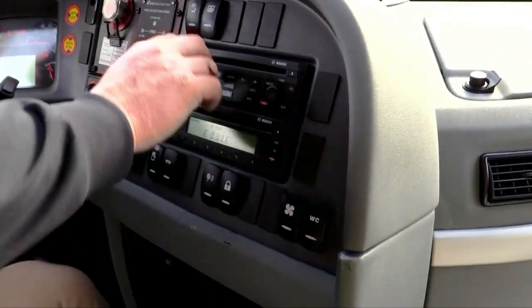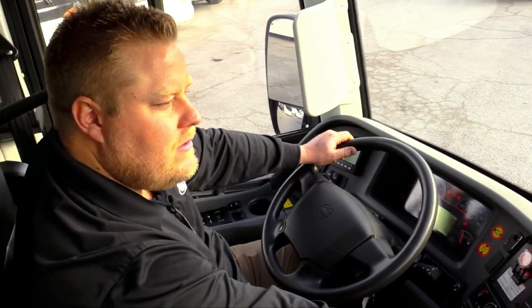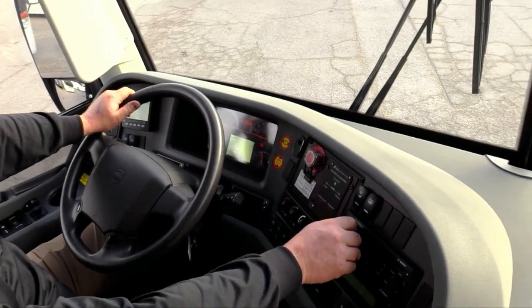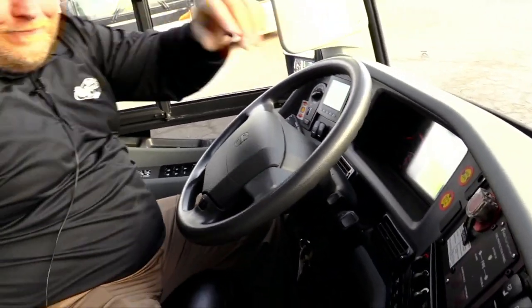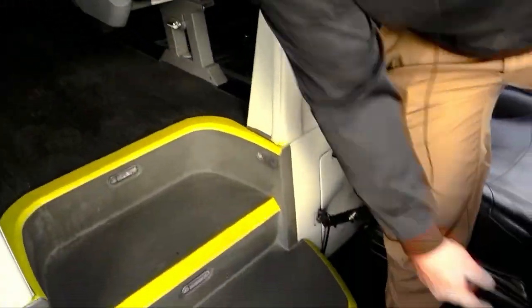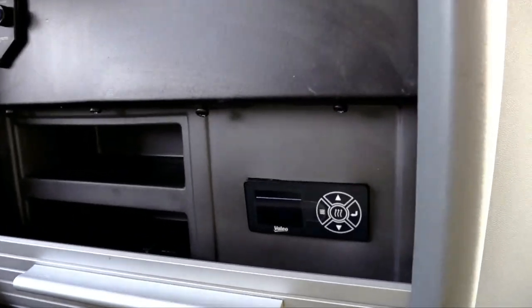This bus does have a rocking stereo in it. One more thing — we got our little control panel down there for the pro heater. You can zoom in on that to set the time it turns on and off.